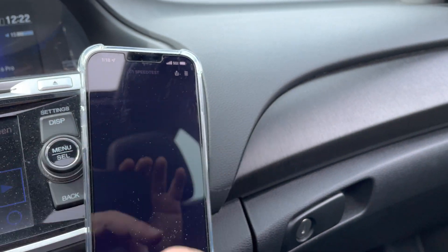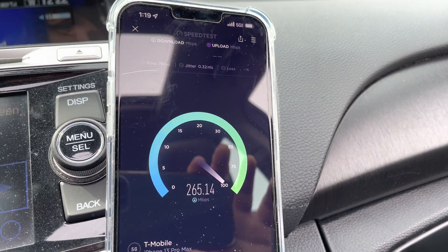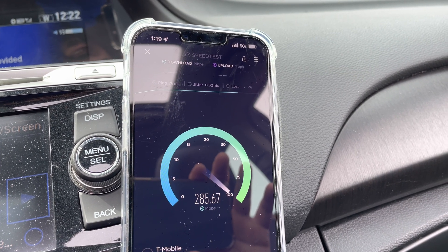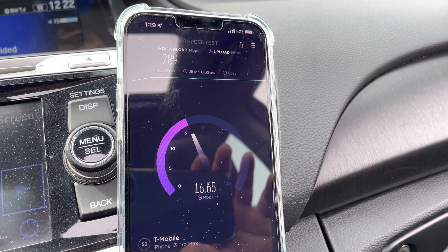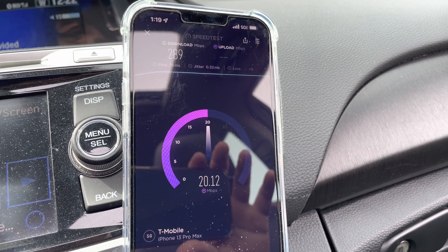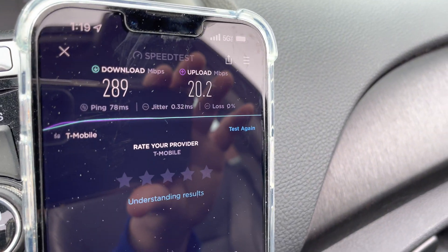I wonder if that was just a fluke — let's try T-Mobile again. It's usually better. Honestly the 5G UC here is pretty good, no idea what's happening. But it's not a good showing for the 5G UC. I wonder if it's pulling from another site — inter-cell aggregation or whatever. 289 down, 18 up — pretty much the same. 19, 20 up. 78 ping and a little jitter. Better than before. No loss. Better test this time, a little bit better. The ping's a little concerning.